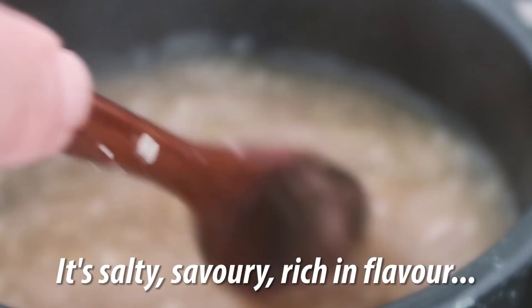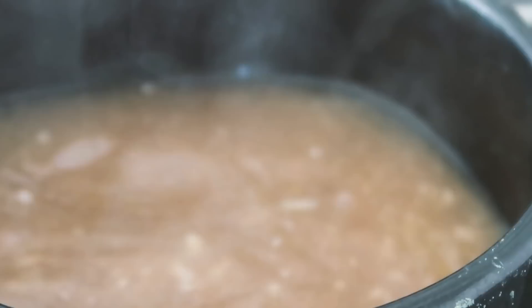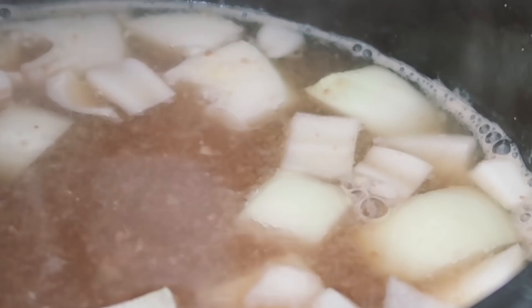Doenjang is kind of like a very, very strong miso — not exactly miso, but that gives you some context. Scoop a big spoonful of doenjang and stir it into the broth, allowing it to melt in. It is very strong and very salty, so be careful how much you add initially — you can always add more later. Once the paste is mixed in, add the onions and potatoes.